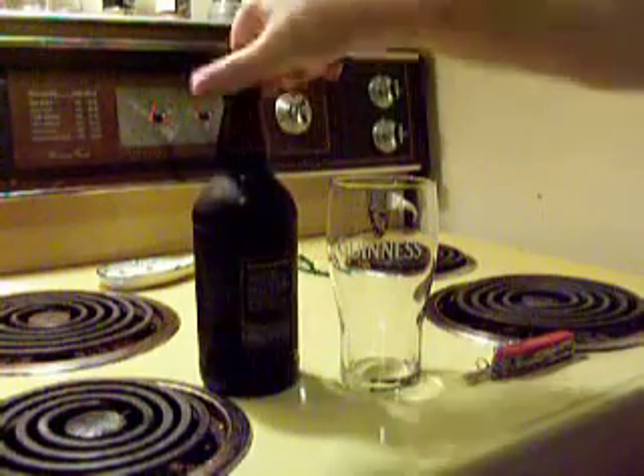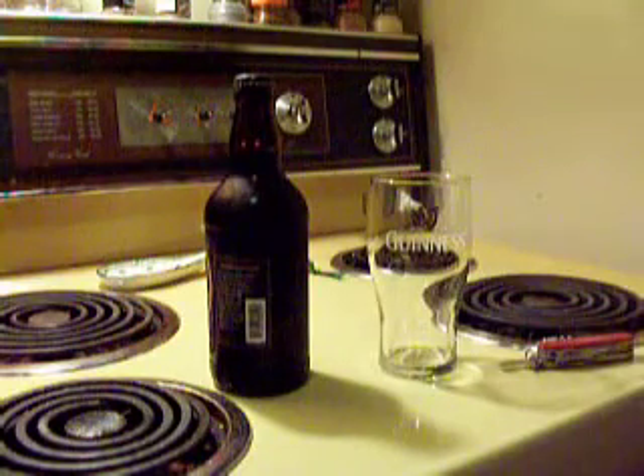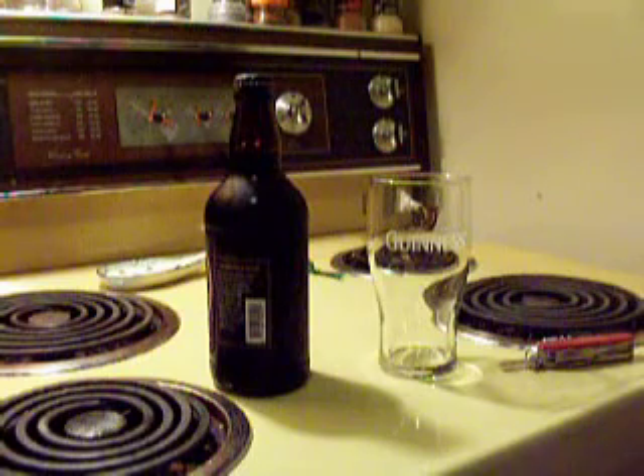I've actually personally visited this brewery. I visited shortly after their Imperial Pilsner came out for the first time to the market. That was pretty cool.